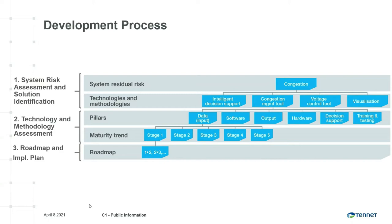To develop the roadmap, we took a three-step approach. In the first step, 45 system residual risks were identified that operators are dealing with in the control room. Based on a survey distributed among subject matter experts, priorities were given to the risks for both countries. This step also identified 35 technologies and methodologies as solutions to address those 45 risks. On the slide, we see an example of congestion, which is the risk with the highest priority for us.